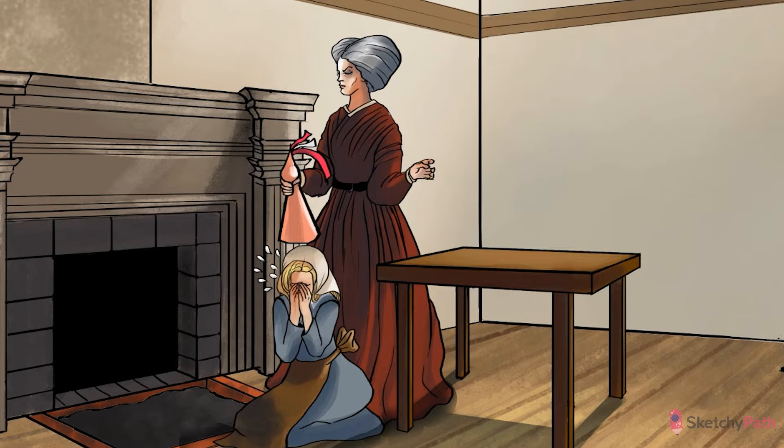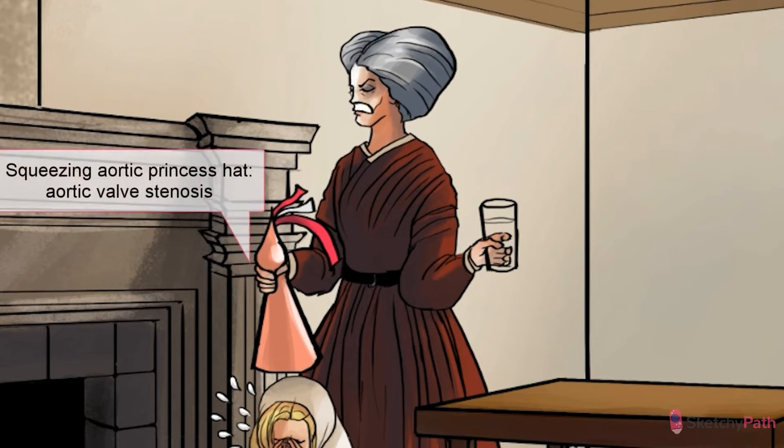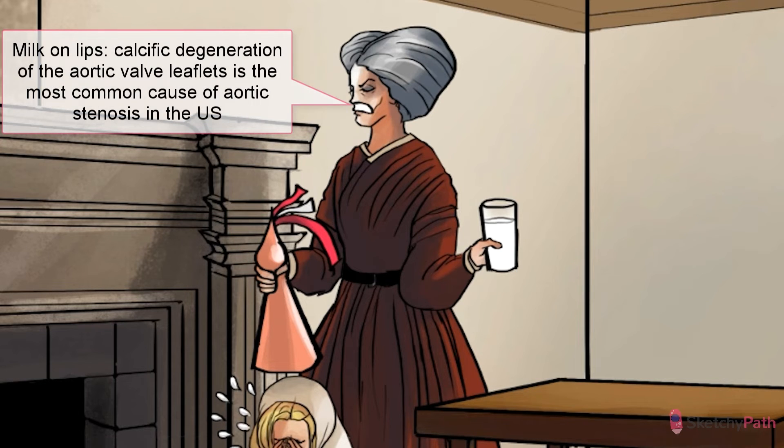What's her backstory, though? Was she always this crusty? And what is that on her face? Well, it turns out that in North America and Europe, the most common cause of aortic stenosis is calcific degeneration of the aortic valve leaflets — hence the calcium milk mustache on her upper lip. Her upper leaflet, if you will. Leaf lip. Get it?